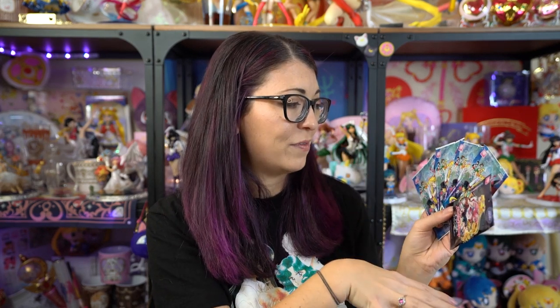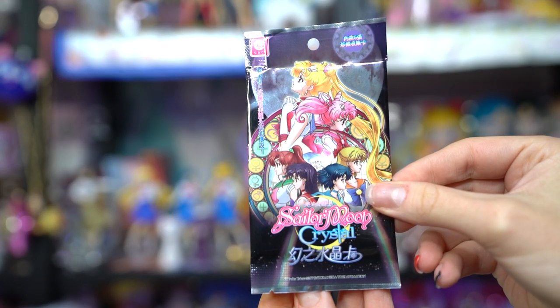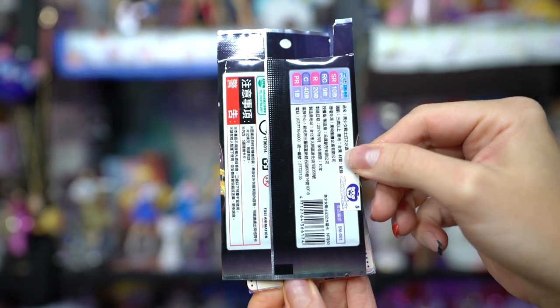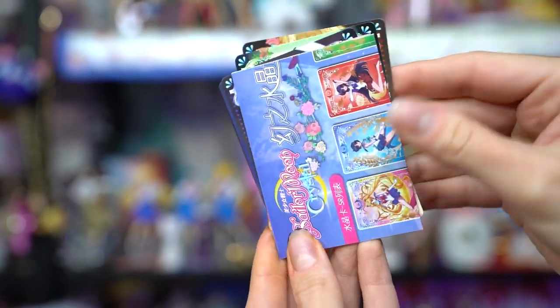These are trading cards — two different versions of packs. I know these go for a lot of money on eBay and are hard to find. I was really excited they were in stock, so I decided to purchase a bunch. I got four packs with the traditional Sailor Moon cards and one pack with the Sailor Moon Crystal cards. With the Crystal ones I got Moon, Mercury, Mars, Jupiter, and Venus.